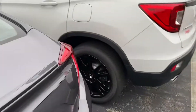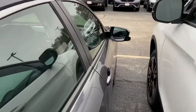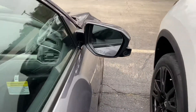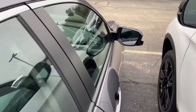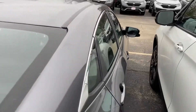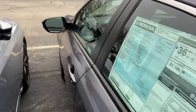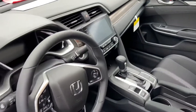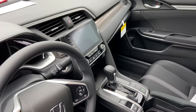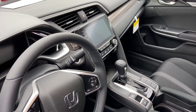In regards to the blind spot monitoring system, it does have that and it's actually better than most manufacturers. If we take a look here on the right side mirror, you're going to get a camera right there. Every time you go to put your right directional on, the vehicle is going to pop up that display right on your center information screen.